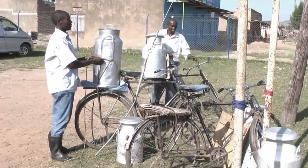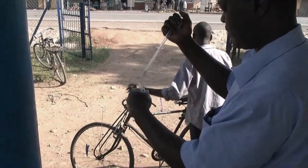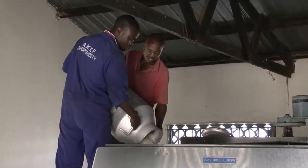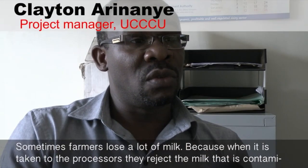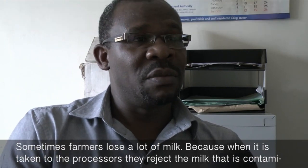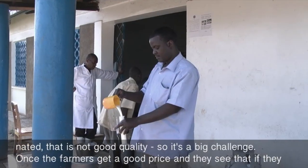Most deliveries are made by bicycle, and the heat and the time spent taking the milk to the collection centers is not exactly doing the fresh milk any good. Sometimes farmers lose a lot of milk, because when it is taken to the processors, they reject the milk that is contaminated, that is not good quality. So it's a big challenge.